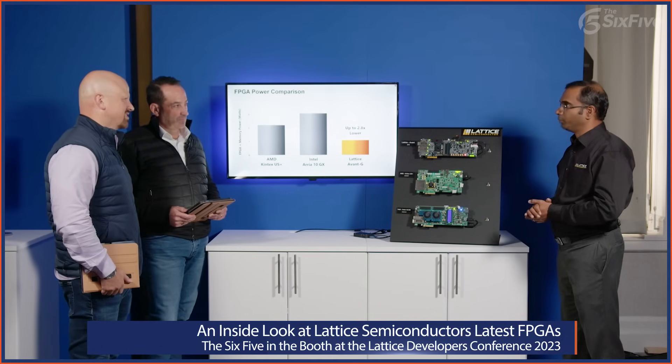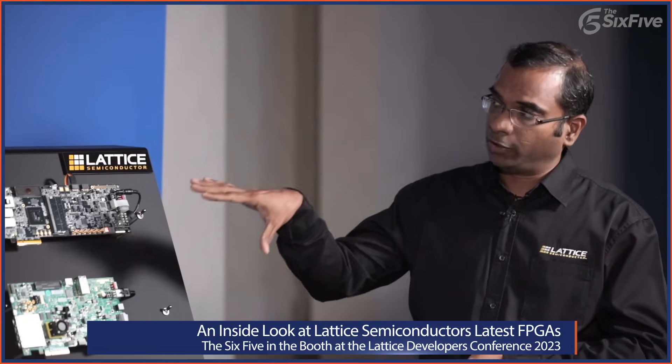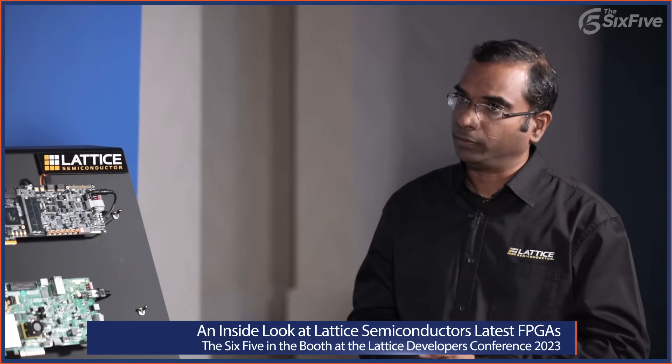When you're talking about multiple systems at scale, with lots of processing, this becomes economically very important. Companies trying to meet sustainability goals find these numbers really start to matter. Customers absolutely care about every milliwatt in these applications. The Avant G FPGA is the only FPGA in this class that actually supports a low-power DDR4 memory interface, and that's one of the key reasons it enables this kind of power savings.